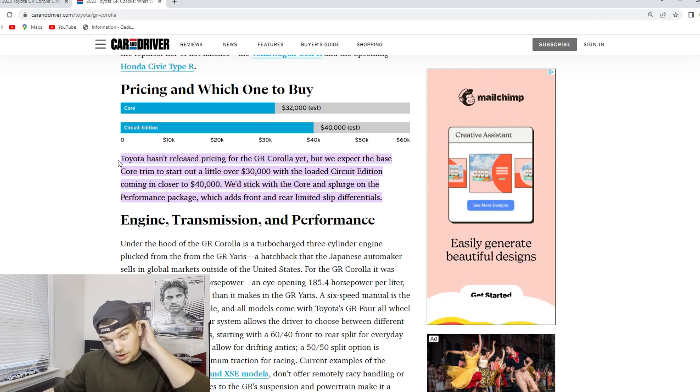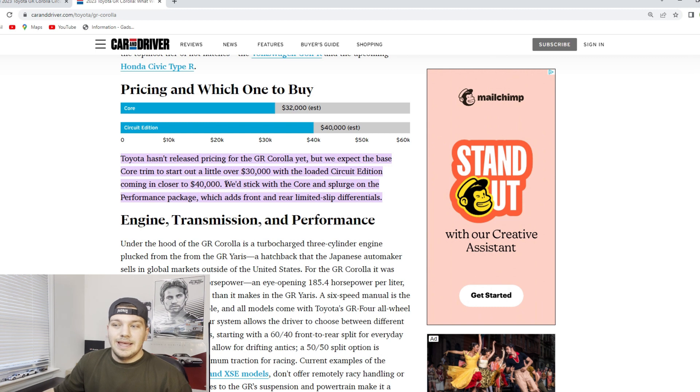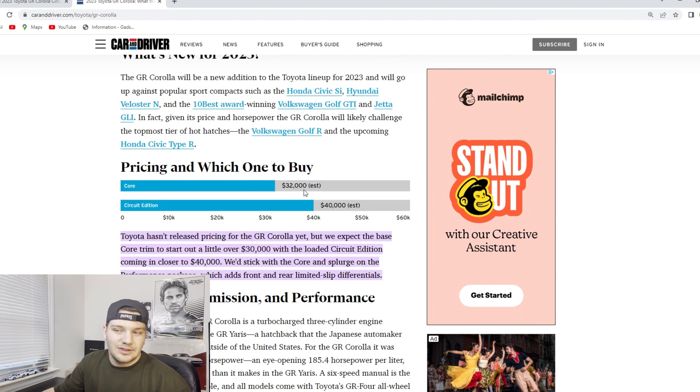Switching gears and going over to this Car and Driver article, the regular GR Corolla core trims are going to be starting a little over $30,000. So basically you can see the pricing: $32,000 for the core, $40,000 estimated for the Circuit Edition. Do you really think those aesthetic features, plus the hype of having a Circuit Edition, are really worth the extra $8,000 — almost $10,000? Mechanically, as far as the drivetrain is concerned, everything is pretty much exactly the same: limited-slip differential in the rear, all-wheel drive, giving you a 300-horsepower little hot hatch that is great around the track. But with the Circuit Edition, you do have the much more aggressive styling.